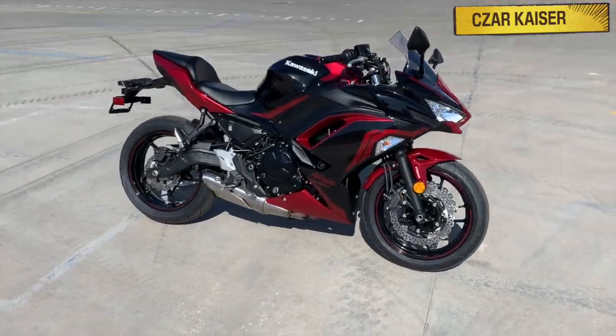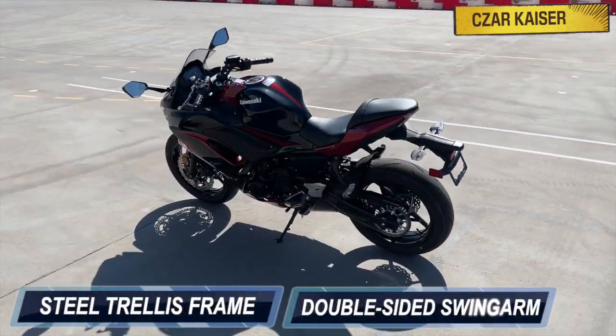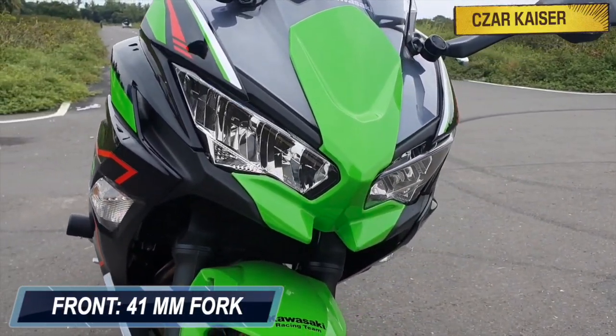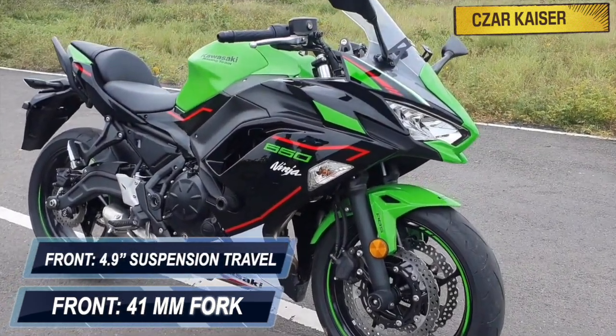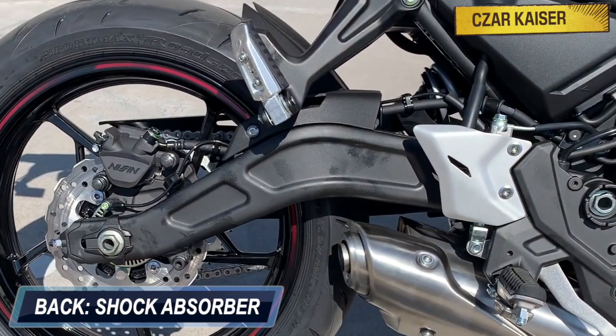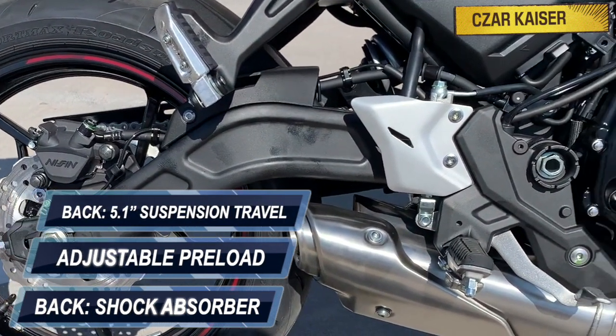The Ninja 650 is built on a strong chassis that includes a steel trellis frame and a double-sided swing arm. The suspension system is handled by a 41mm hydraulic telescopic fork up front that provides 4.9 inches of front suspension travel. At the back is a horizontal shock absorber that's adjustable for preload and provides 5.1 inches of rear suspension travel.